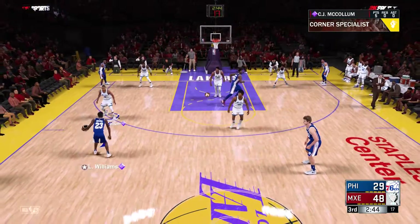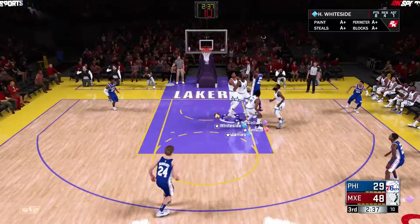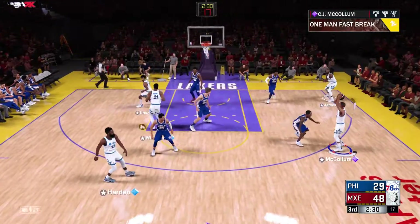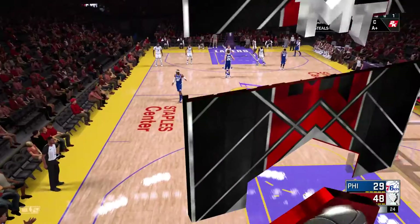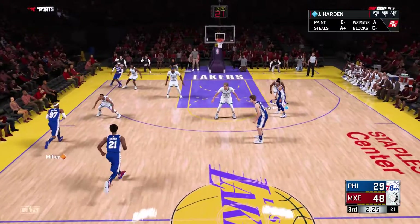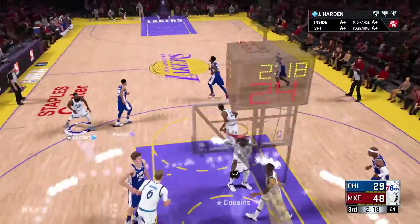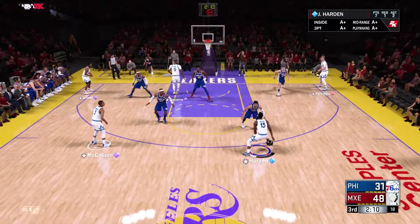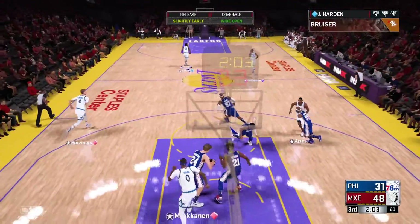How many times have we seen a possession like that from them today, ending with a basket coming off a pretty pass? When you look at the assist totals, they've clearly been the better team. Harden outside, here's McCollum for three — ball out of bounds, McCollum touched it last. Williams checked in for Philadelphia, Miller comes in for Williams. Philadelphia trails by 19. Miller passes to Embiid, here's Murray — cranes for two points. Murray's got his second bucket of the game.